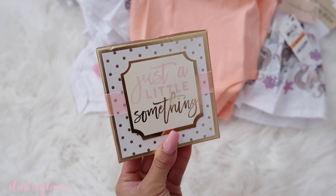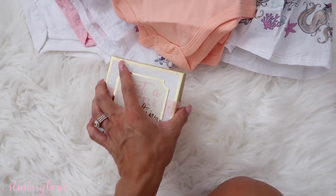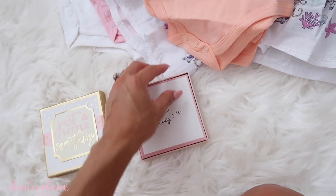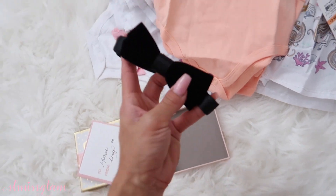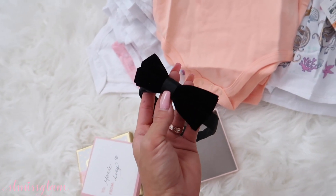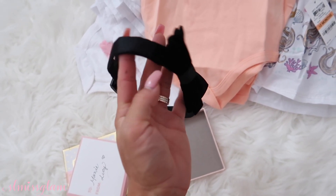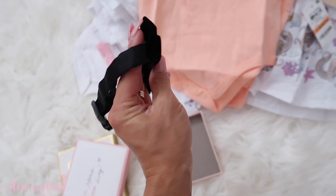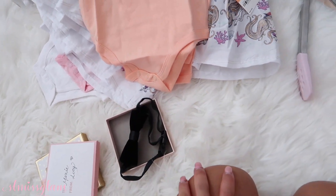How cute is this little box? I am definitely keeping this little box. It says 'To Maxie from Lucy' — oh my goodness, little Maxie is so spoiled! Oh my God, it's a little bow tie! He definitely doesn't have anything this fancy. This is definitely going to be stepping up his game. I'll definitely have to take a little picture of him wearing this. Thank you, that is so sweet!